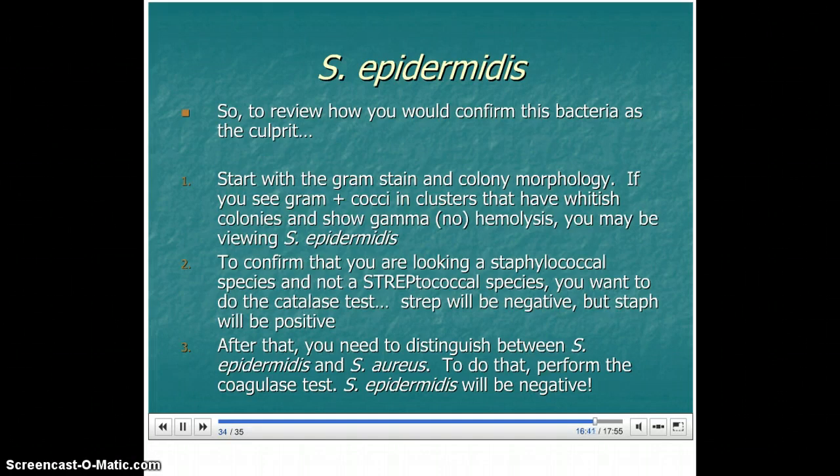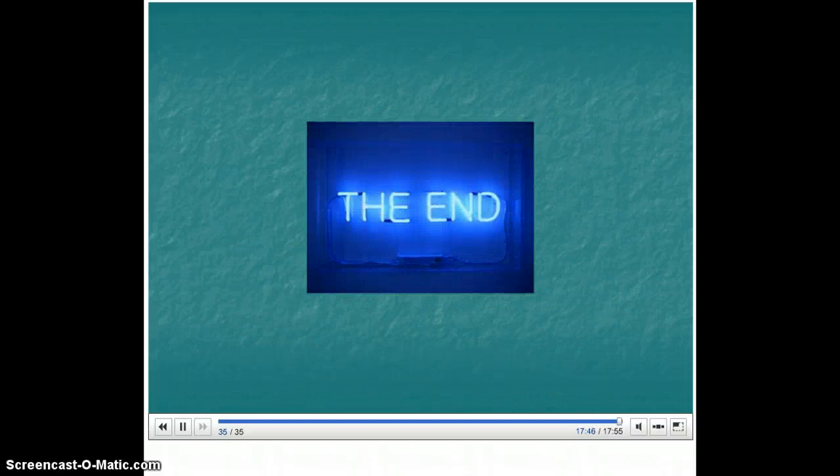Let's review how you would confirm this bacteria as a culprit. First, start with the gram stain and colony morphology — if you're seeing gram-positive cocci in clusters with whitish colonies and gamma hemolysis, you may be viewing Staph epidermidis. Step two, do the catalase test to confirm you're looking at a staphylococcal species and not streptococcal — strep will be negative, staph will be positive. After that, perform the coagulase test to distinguish between Staph epidermidis and Staph aureus — Staph epidermidis will be negative. That brings us to the end of this presentation.